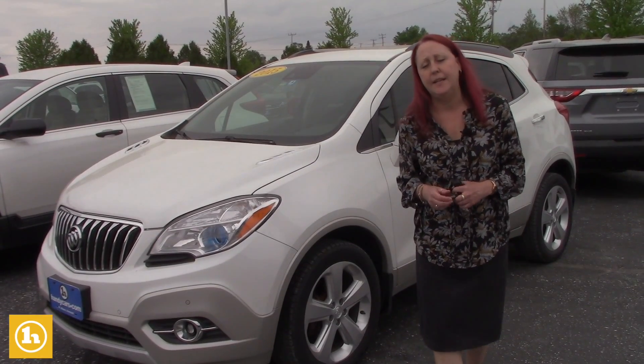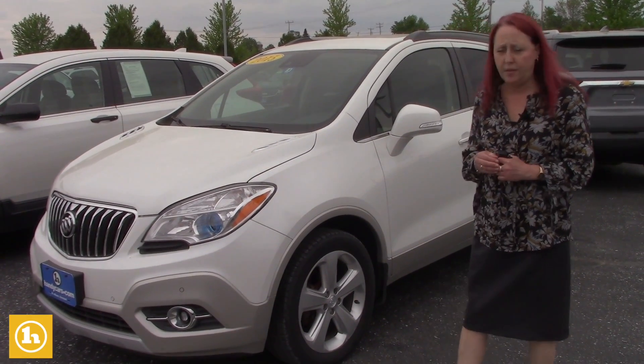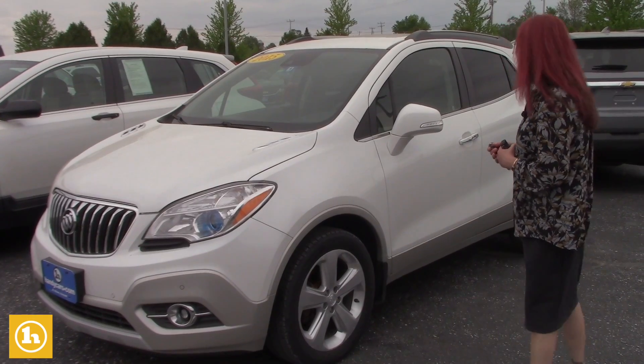Hi Howard, it's Amy here at Handys. We spoke about a few different vehicles. Apologies, the Hyundai was sold.